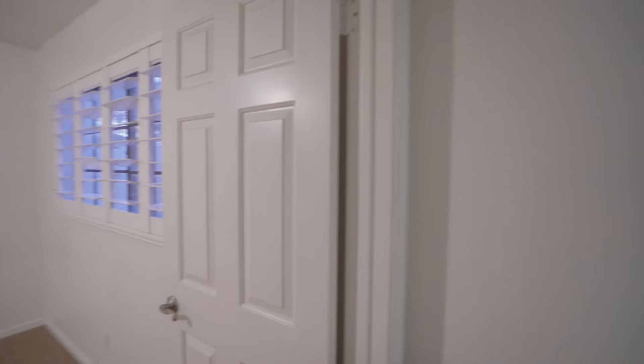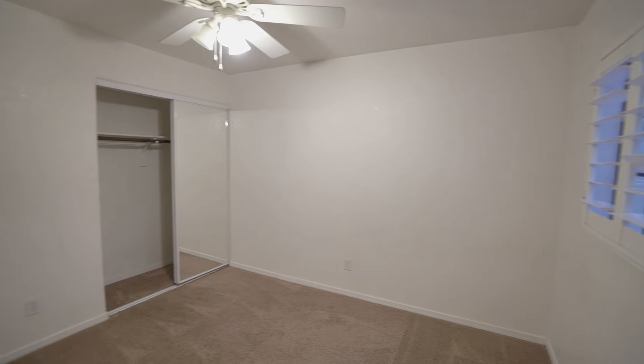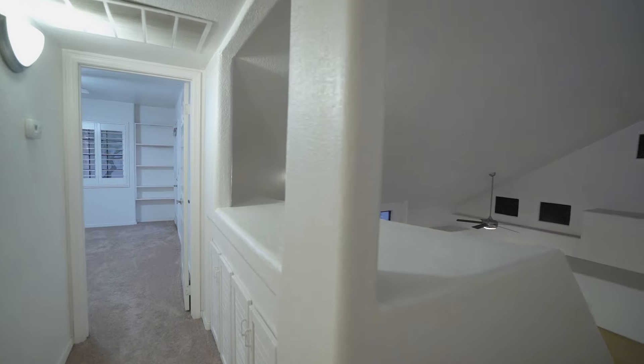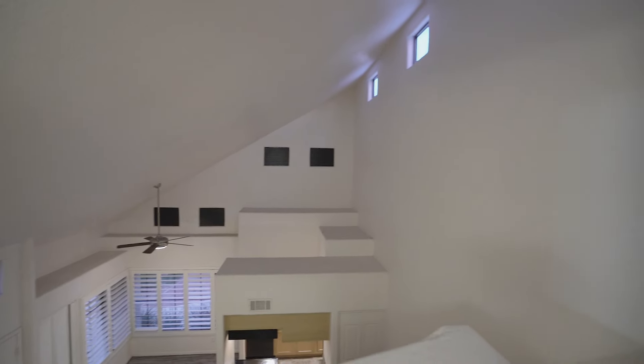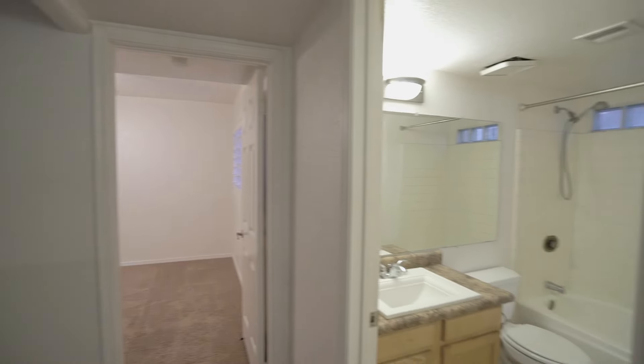This home is available and if you are interested in making this your home, please visit us at our website, www.leaseaz.com. You can view more photos of this home, make an appointment to view it at your own convenience, and you can apply for this home as well. Again, that's www.leaseaz.com.